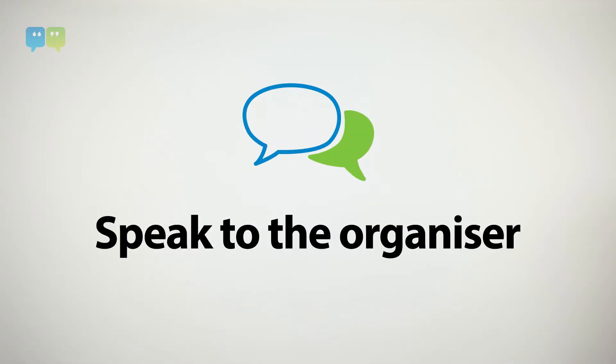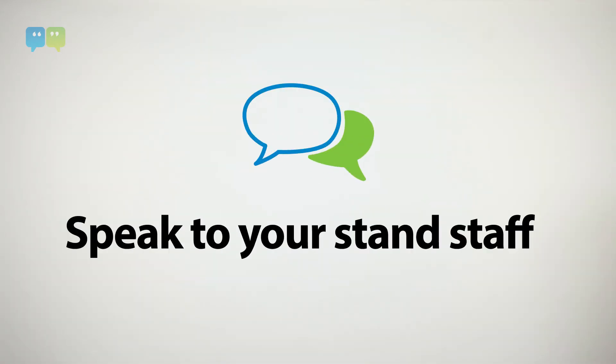Next, call the exhibition organiser and ask them for their feedback. Remember, they see hundreds of stands every year and have a pretty good idea of what works and what doesn't. Ask them if there were any stands on site that stood out to them and why. And of course, speak to your stand staff. What were their impressions? Was the traffic interesting? Did the stand attract people?